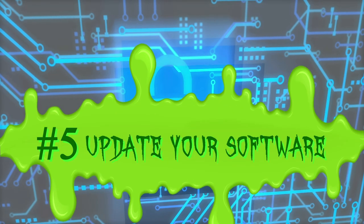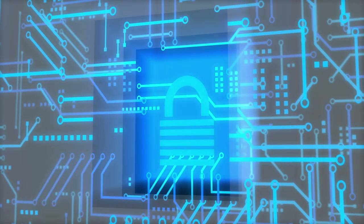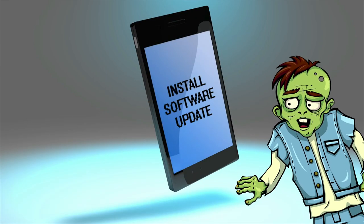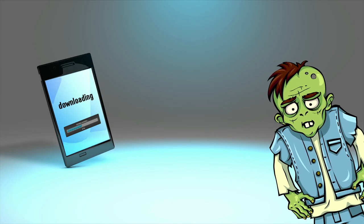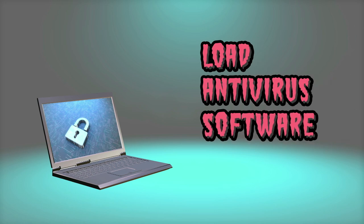Five. Update your software. The manufacturers of your phones and computers try to make up for this unsecure internet by regularly updating their software. Here's one now. Make sure you download and install those security updates. I'm on it. And if you have a desktop computer, it's recommended to load antivirus software.